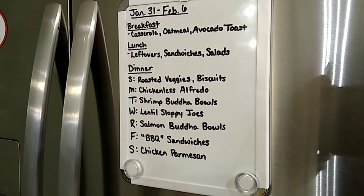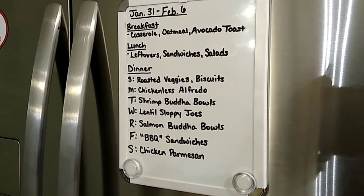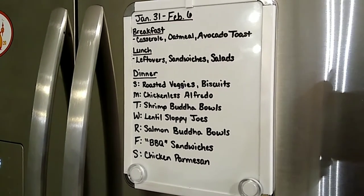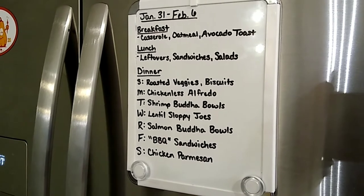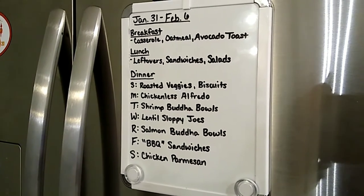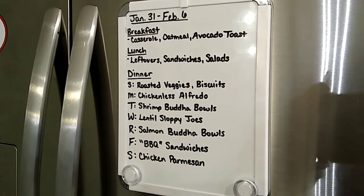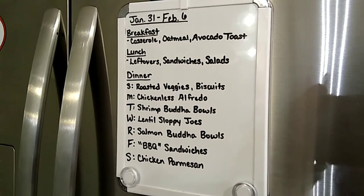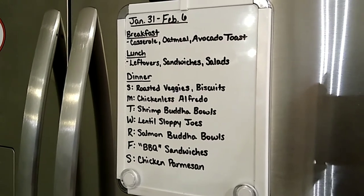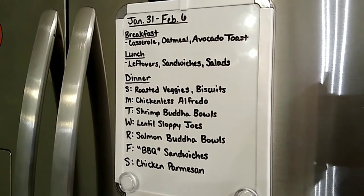Tuesday we're doing shrimp Buddha bowls. Wednesday we're having lentil sloppy joes — I still have some of that lentil sloppy joe mix from last week. Thursday we're doing salmon Buddha bowls. Friday we're having barbecue sandwiches — completely vegetarian because I'm going to try my hand at making jackfruit! I'll cook the jackfruit with that barbecue sauce from the grocery haul. This will be our first time having jackfruit — I'm excited and nervous, so say a prayer!